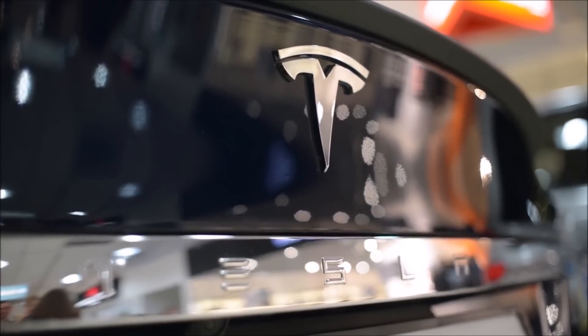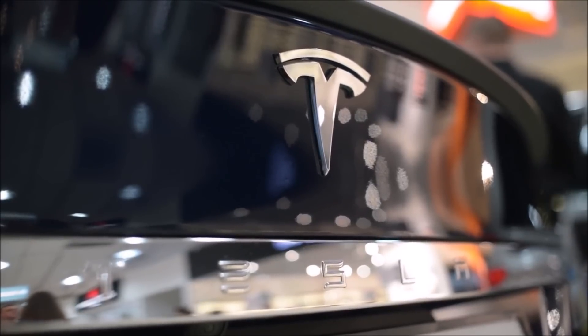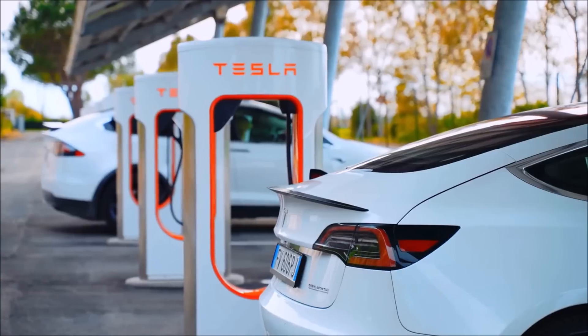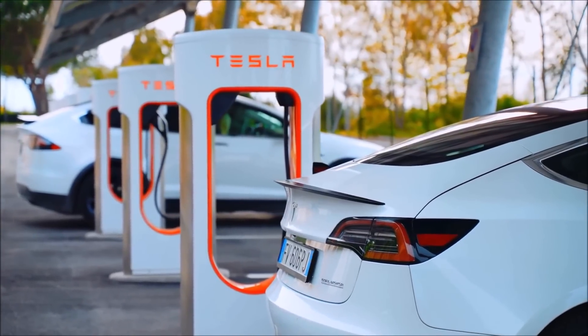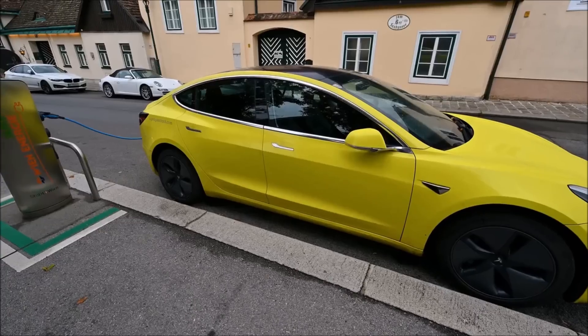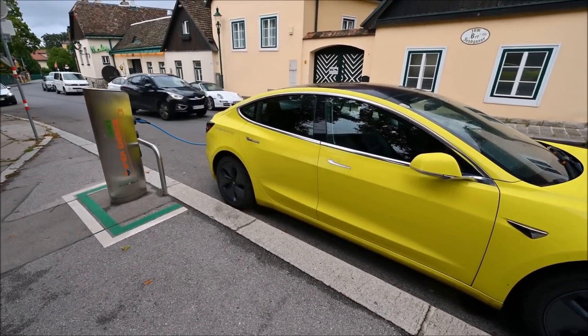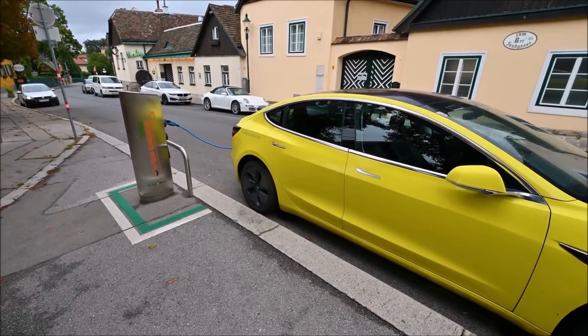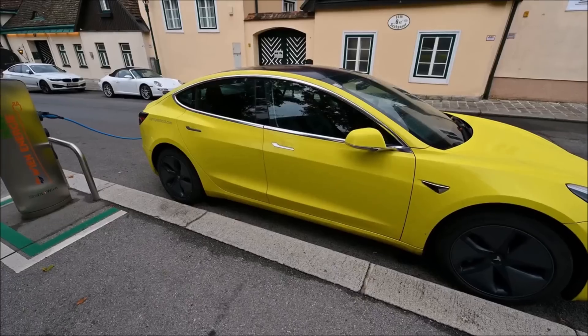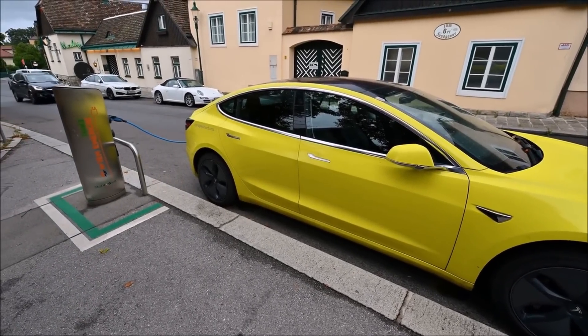Tesla has confirmed that it's working on infotainment updates and features related to its self-driving plans. Per Teslarati, CEO Elon Musk noted that such updates would come later this year. Despite Tesla's unwillingness to provide concrete details about the new Model 3 refresh, it appears the updated Model 3 will have a new front and, among others, less obvious design adjustments.